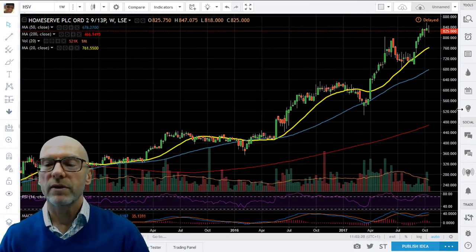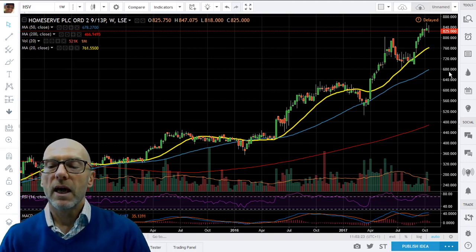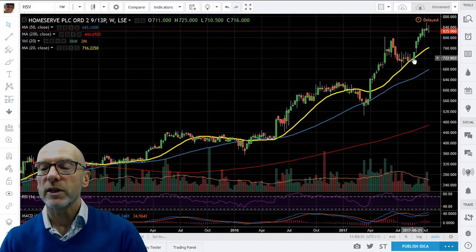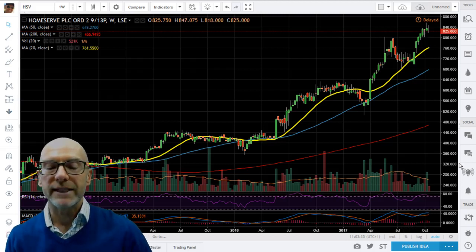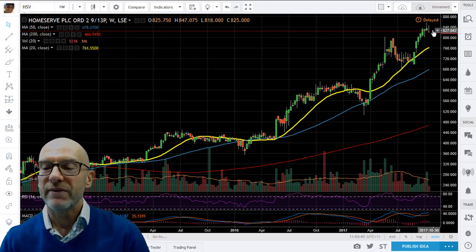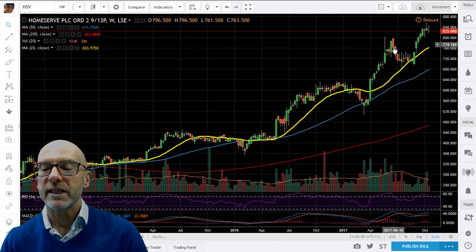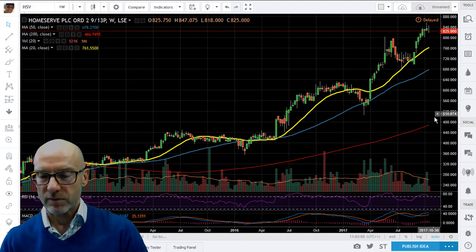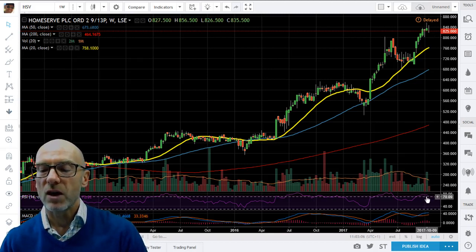Starting with Homeserve on the weekly chart. You can see that we found support at the 20-week moving average in late August and bounced up. There is positive momentum with the RSI at 72 and the MACD also showing positive momentum. If anything it's marginally overextended away from the moving average, especially the 20. We got overextended back in June, had a consolidation, and it looks like we're slightly overextended again. Although we're not as high on the RSI, so if we do get a consolidation that could also be a non-confirmation on the RSI — be aware of that.